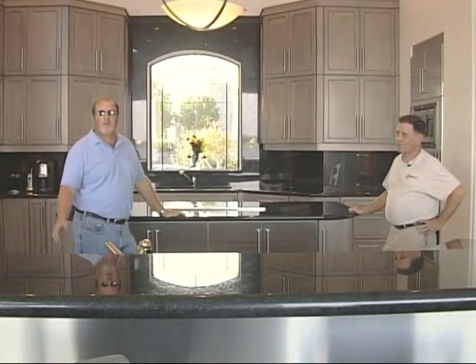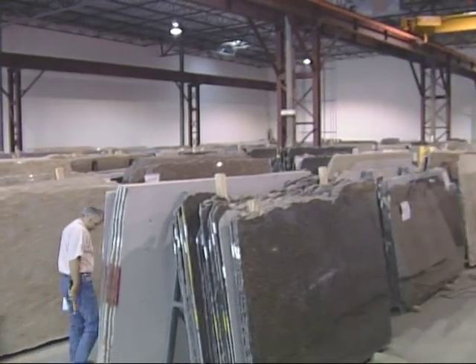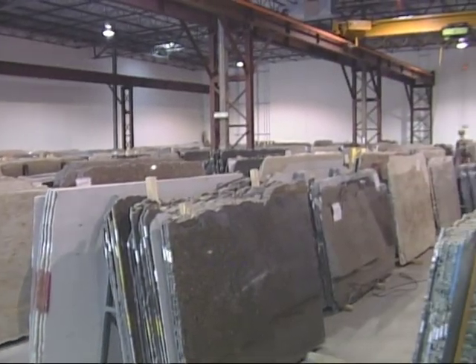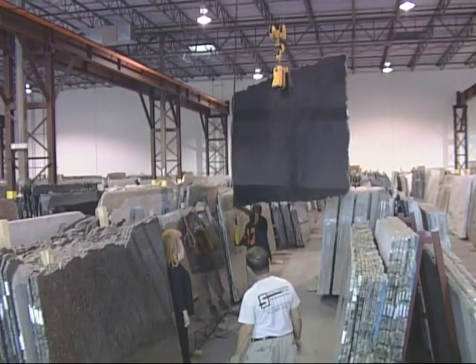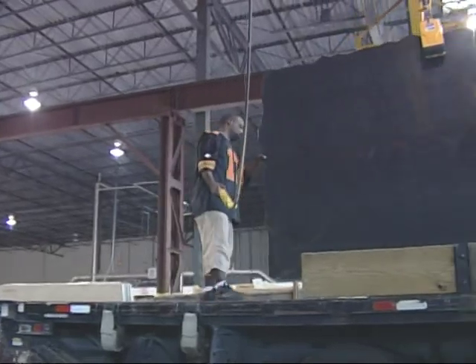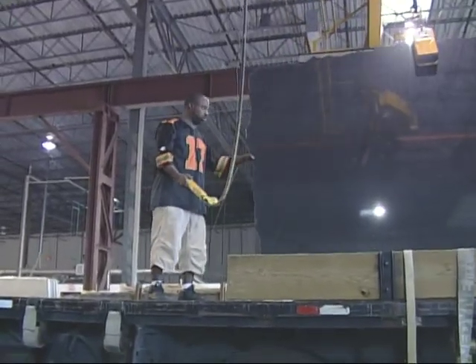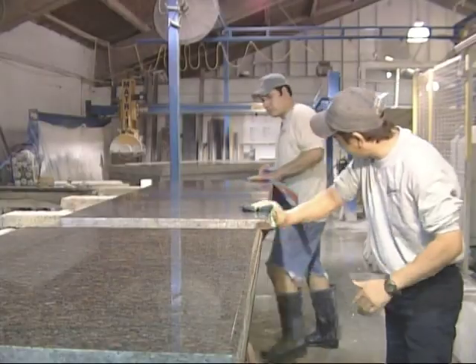He did a great job, good service. What I like about Tommy — you go to his shop, you can look around, he can explain things to you, took us to different places to get the raw granite, basically did a great job, good service. He'll answer any questions on a cell phone, which I like. I'm real happy with his quality of work, his workers too did a great job, took the time to do it right.